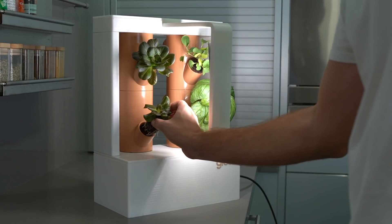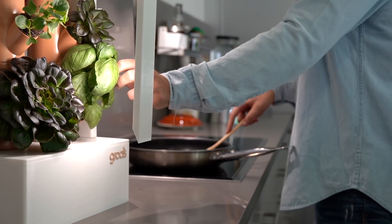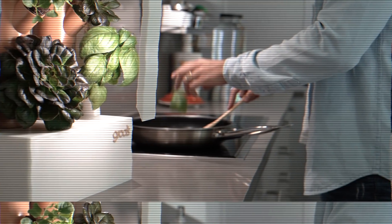This is Boombi, the smart vertical garden that will revolutionize the way you grow and consume food. But wait, let's start from the beginning.